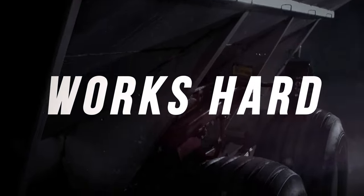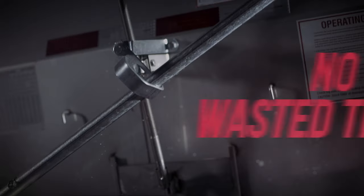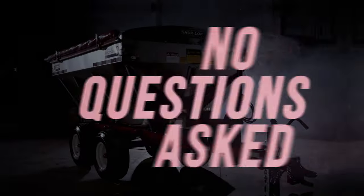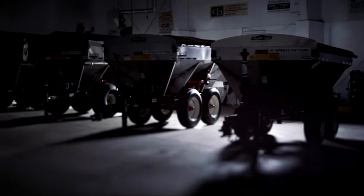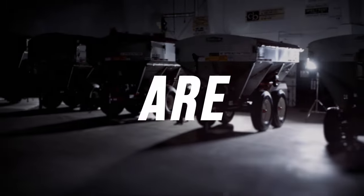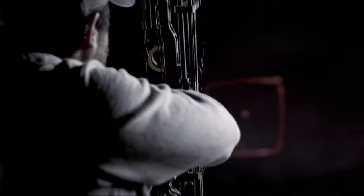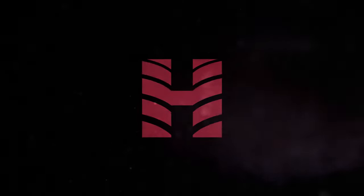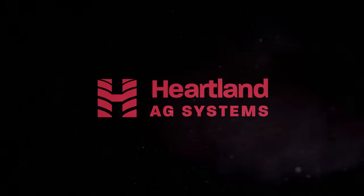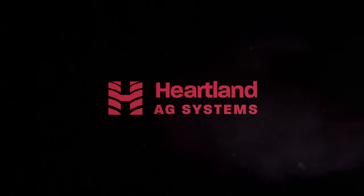Whichever model you choose, you're getting a machine that works hard and pulls easy. No wasted time. No questions asked. We are application. And when it comes to getting it right, we're dead on every time.